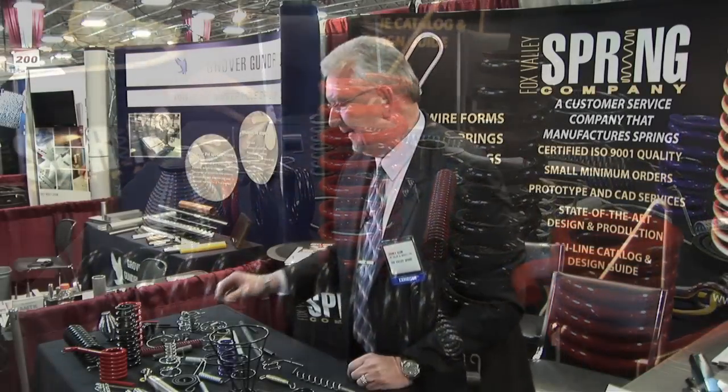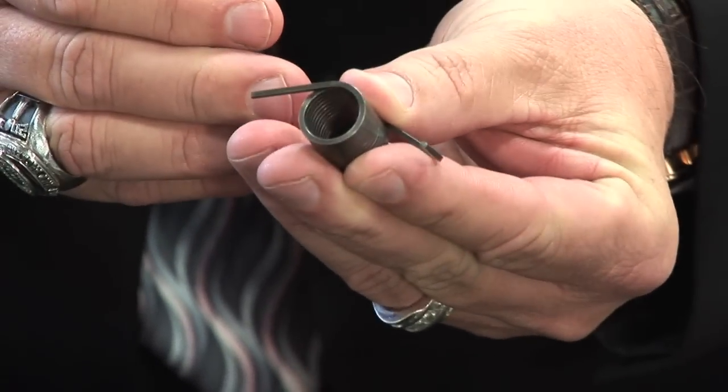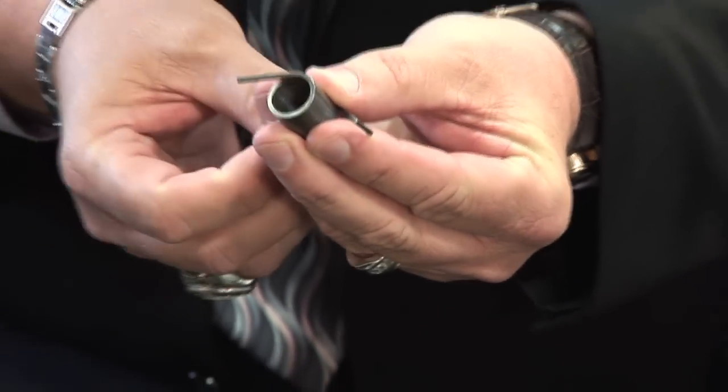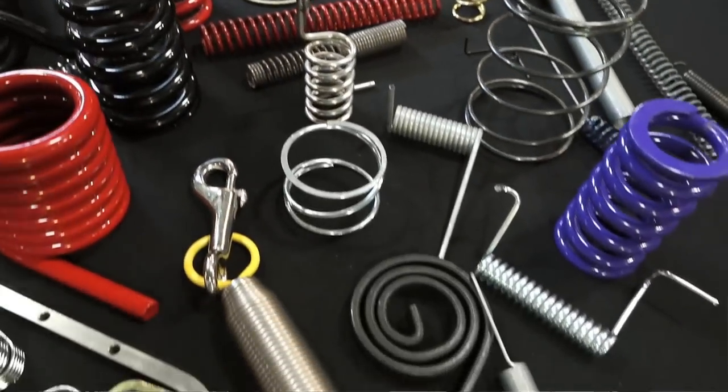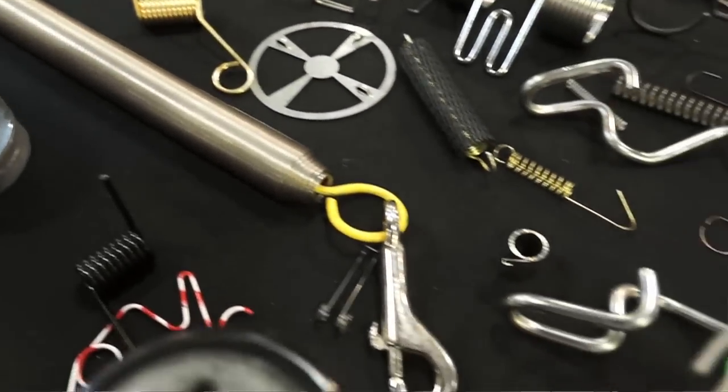If you take a product like this, the weakest link on this particular spring is right here, right at the very end. If you don't design that properly, that's going to break off. Just give us a call, email us, any way you want to get a hold of us. We've got a design department that'll work with you from the very beginning.